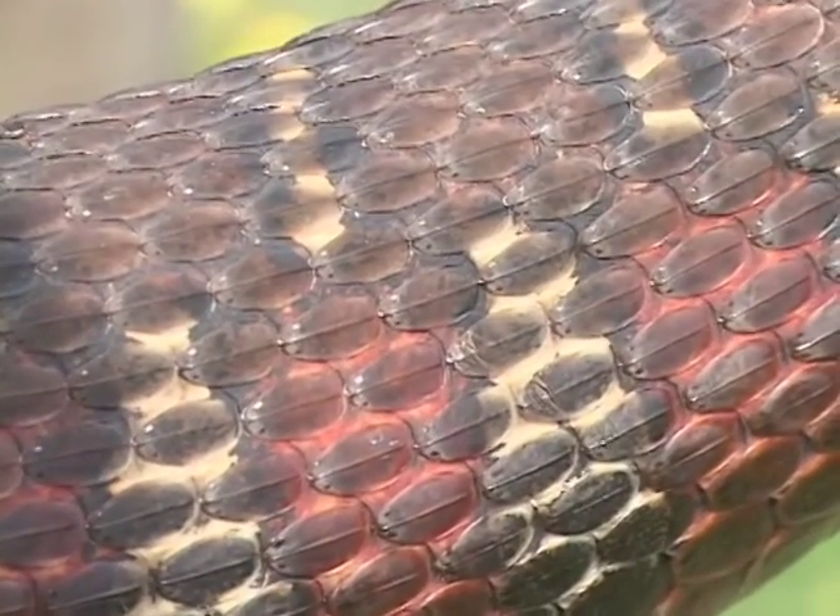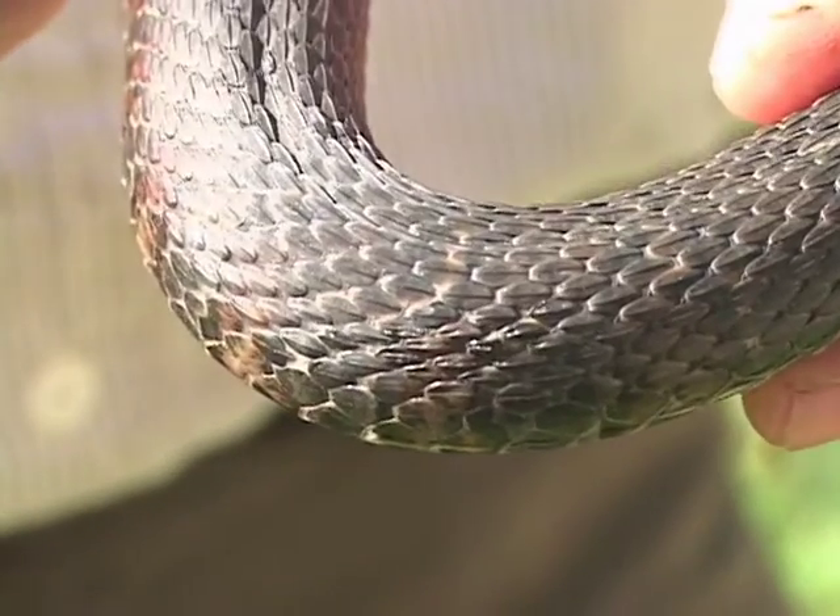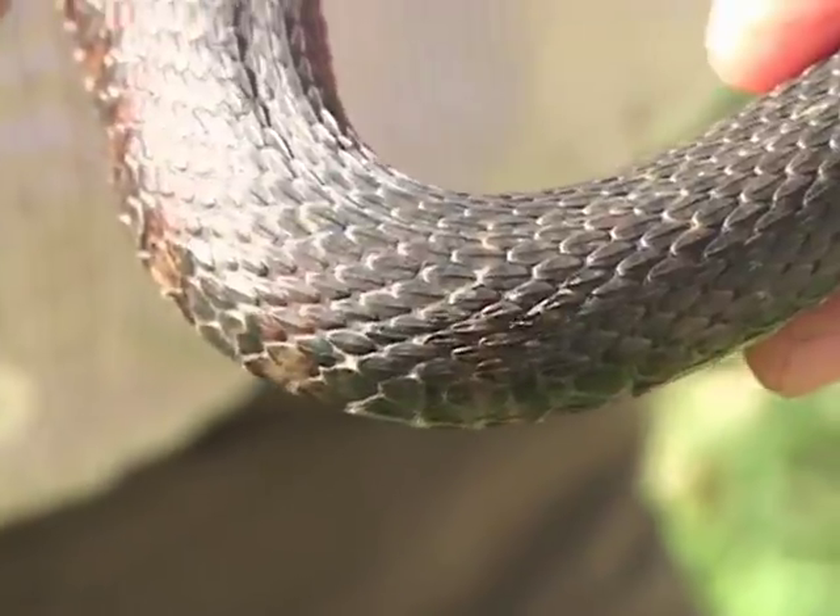As a general rule in Vermont, the snakes that have keels give live birth, and the ones that have smooth scales that feel like leather lay eggs.